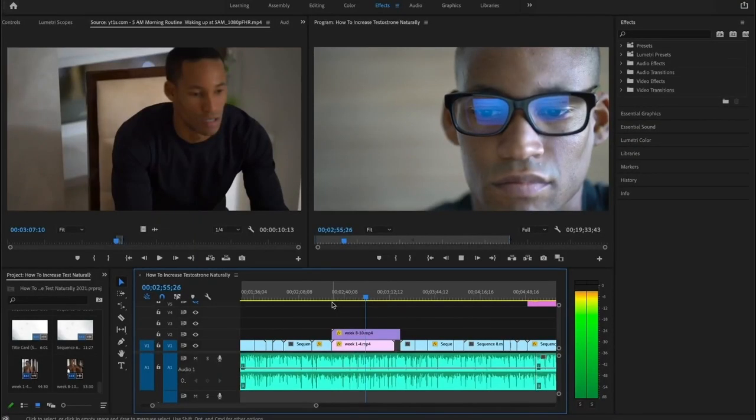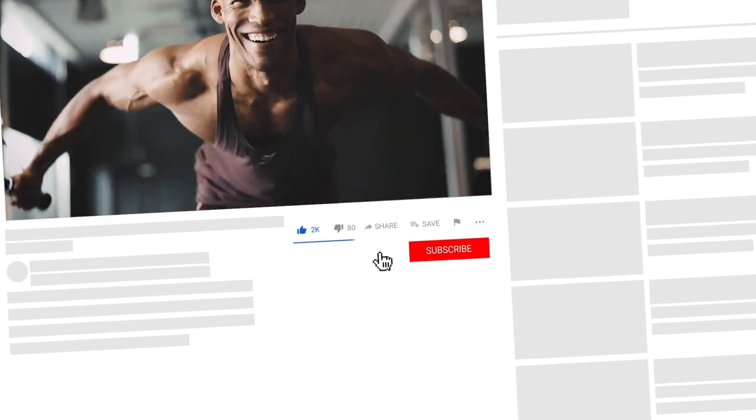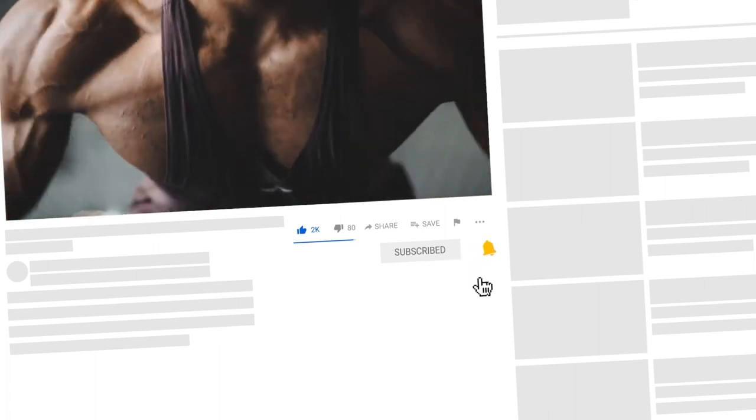Before we dive in, do me a favor and gently hit the like button. This should be the video to help anyone searching for this kind of information. If you're new, subscribe and hit the notification bell.